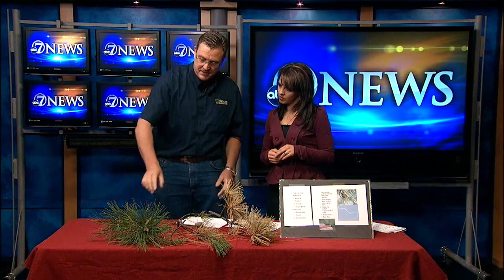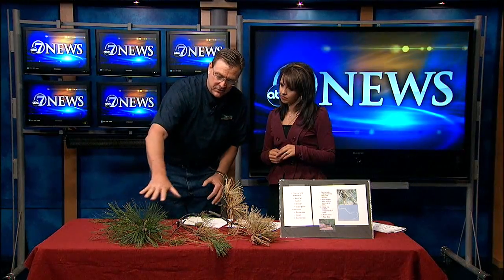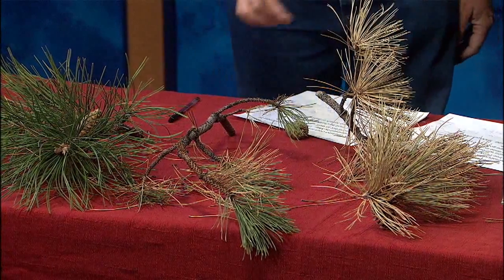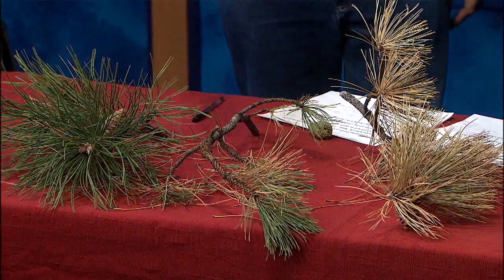What I brought in are some samples. These pine trees are at the corner of Yosemite and Union — beautiful 35-year-old Austrian pines, nice and healthy. These trees are right next to each other, and you can see the different progressions of that disease. This happened within a matter of about six weeks.